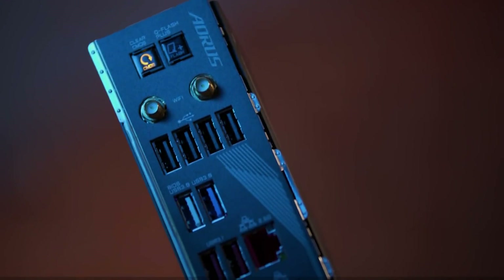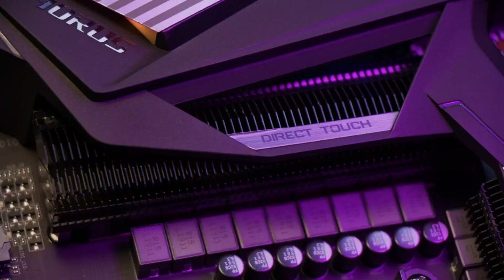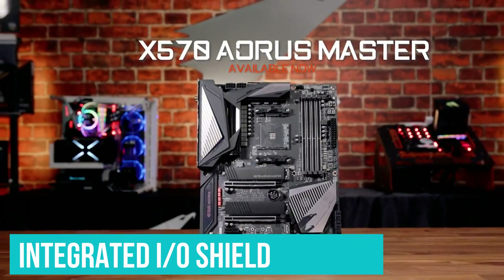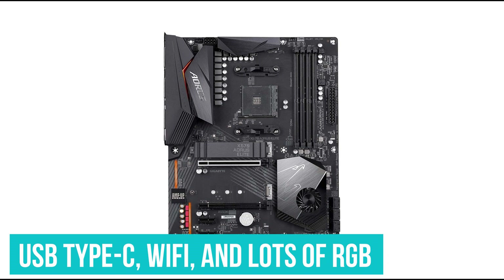It is designed with a Gigabyte Q Flash Plus, which removes the need for the CPU installation. You just download the BIOS onto your USB flash drive and the system will run smoothly and efficiently. It has an integrated I/O shield, which makes your PC building seamless. The motherboard is budget-friendly on AMD's new platform. There are also additional specifications such as USB Type-C, Wi-Fi, and lots of RGB.